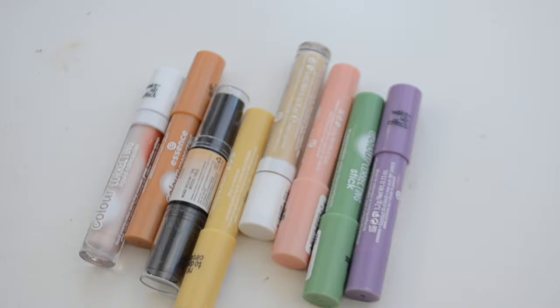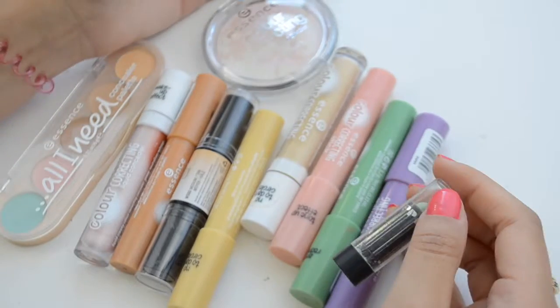Color correctors slash contour. So as you can see, most of this is the same brand.